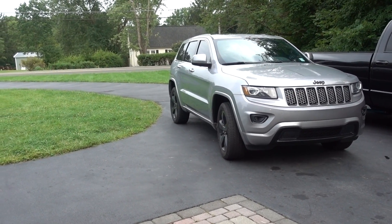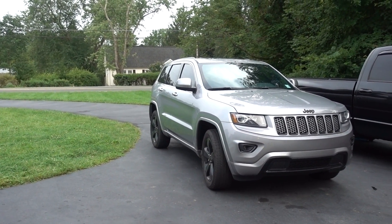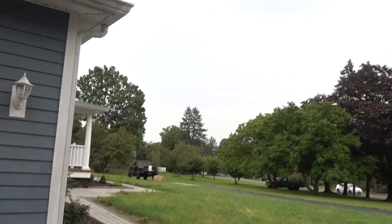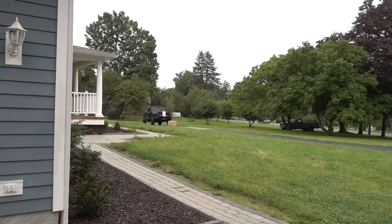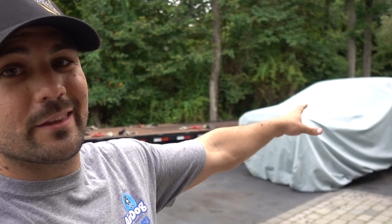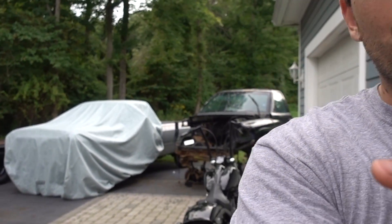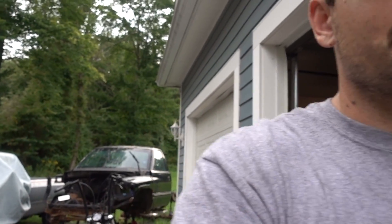We need to change the oil in that because it's slightly overdue — it's like a hundred miles overdue, but it's not that bad. Over in the yonder we need to tape up a box to get some parts for the first gen shipped out. Everything's pretty much gone off that thing, so this thing is about to be craned on the trailer and gotten out of here because it's just taking up space. We need the boat — that's where the boat needs to be.